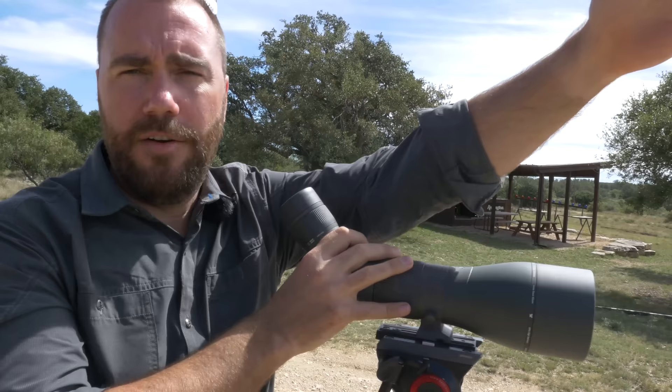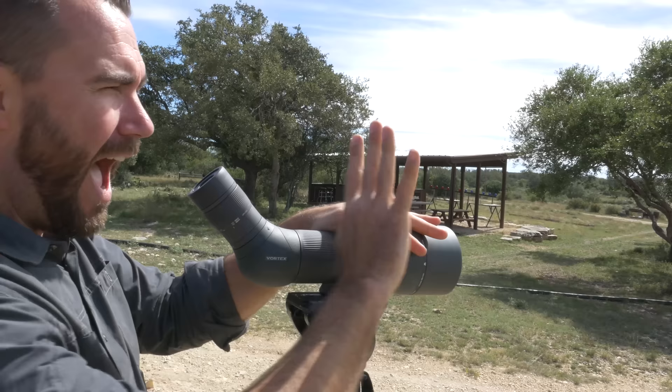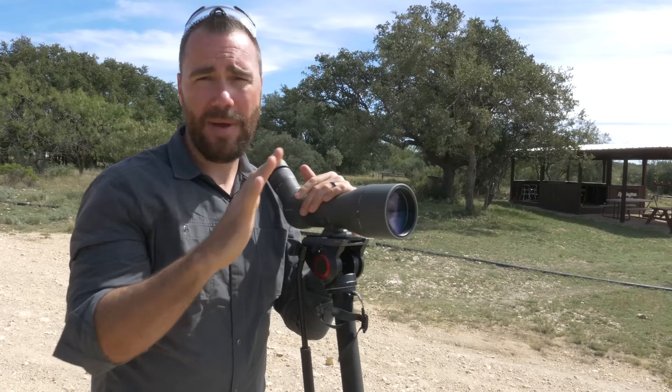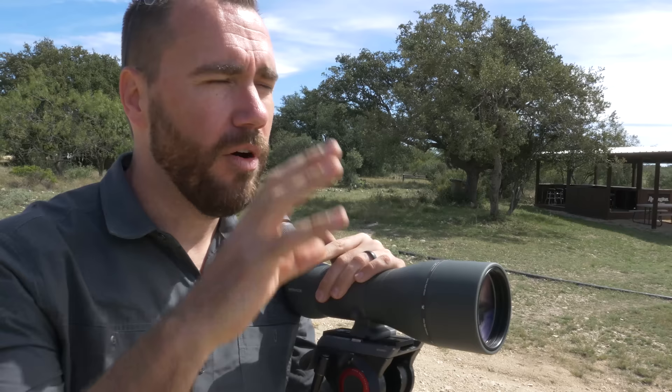To tell the direction of the wind, take your scope and keep turning it until those mirage waves go vertical. When those waves go from an angle to a vertical position, you now know that's the direction the wind is blowing at you. Using a high-quality optic, you can tell both the direction and the magnitude of the wind downrange. The best tip I can give you is practice — get out there, look at it, shoot, and watch the behavior. After a while you'll get a feel for what the mirage looks like and its effect on your bullet, so take some time with a spotting scope, take some notes, and see how good you can do.